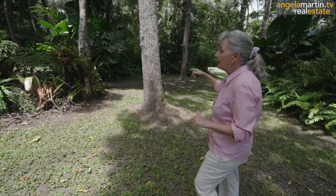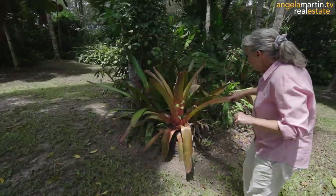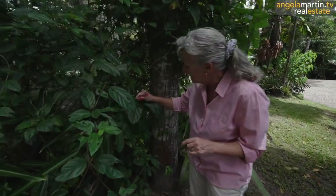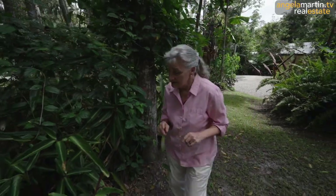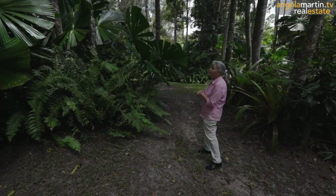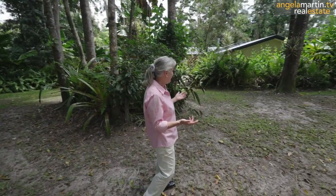We've got Bangalore Place here and we're just going to have a quick look around in here — bromeliads, beautiful. We've got all these lovely little vines. And again, these palms — if you want fruit trees, if you want veggies, if you just want a beautiful, quiet, peaceful property, it just doesn't get any better than this.